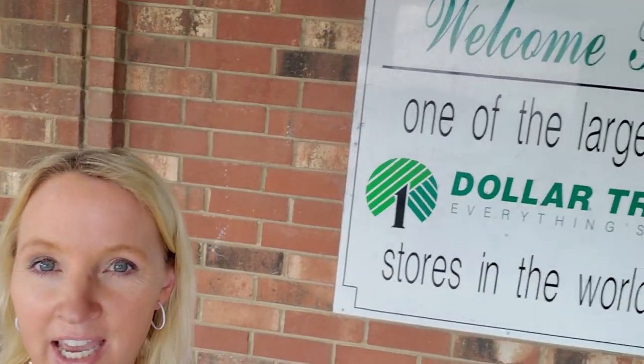Hey, it's good to see you. We're gonna go shopping for stuff and I figured the best place to do it would be right here at one of the biggest Dollar Trees in the world. So let's go get stuff.